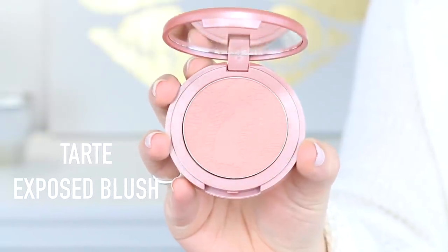I went to Ulta and picked up another Tarte Exposed blush. I already have one but it's completely shattered. I know you can do the alcohol trick to fix it, but every single time it changes the formula — which makes sense since you're adding more alcohol to the product. I would rather swirl around my cracked pieces than do the alcohol trick because I like the formula even when it's crushed up. So I just picked up a new one because it's one of my favorite blushes — I've been using it for years.